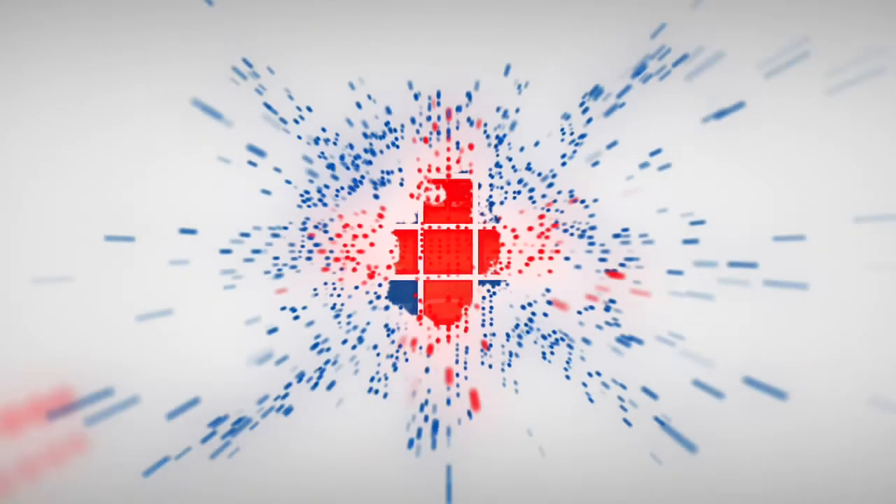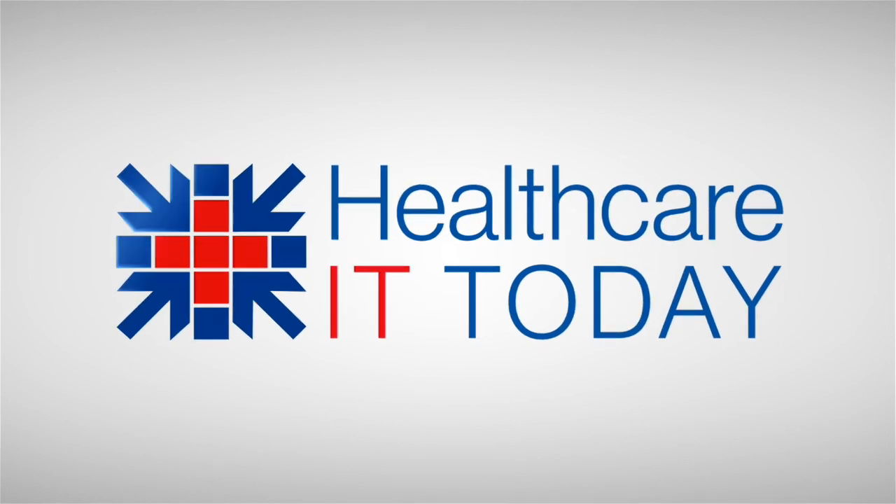Thanks to all of you tuned into this episode of Healthcare IT Today. You can find more details about our show by checking out the programs page on healthcarenowradio.com. Please share your voice and engage with the community at healthcareittoday.com and on Twitter using the hashtag HITSM. I'm Colin Hung with my friend and health IT collaborator John Landry. Thanks for listening. Have a great week.